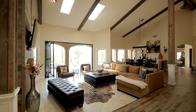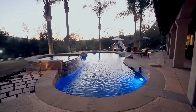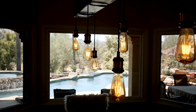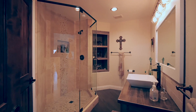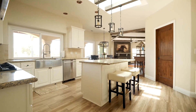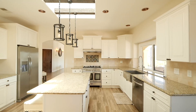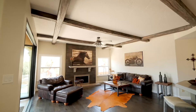The bathrooms have all been remodeled, and one provides easy access to the pool. The exterior of the main home has panoramic views overlooking the pool, and bifold doors provide indoor-outdoor living as you watch the sunset.